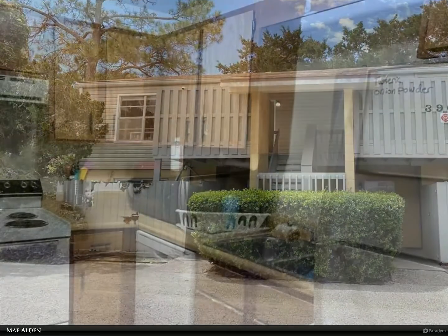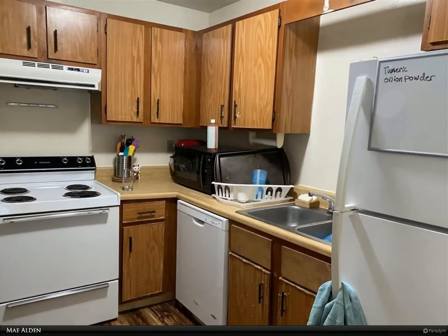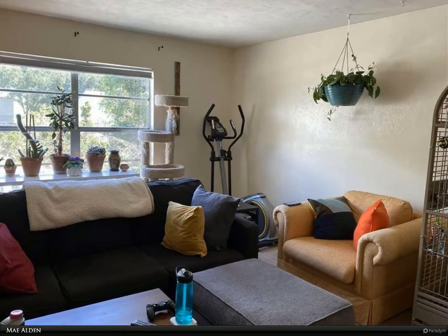Great location, convenient to the University of Florida, Shands, Butler Plaza, and Celebration Point. Located on a bus route to make getting around town easier.